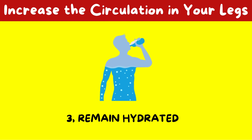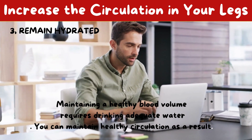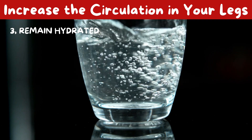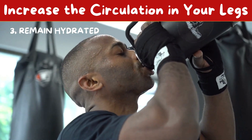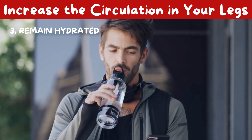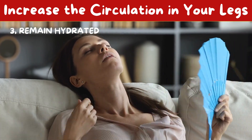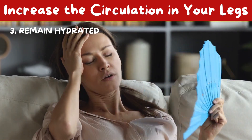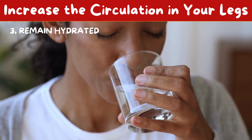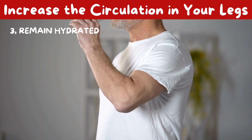3. Remain hydrated. Maintaining a healthy blood volume requires drinking adequate water, which helps you maintain healthy circulation. Aim for 8 glasses per day. Limit your intake of alcohol and coffee because they can dehydrate you. 60% of a person's body is water, and most Americans are dehydrated, which can lead to a variety of health issues including impaired circulation if left unchecked. Spread water consumption throughout the day, and consult your doctor to find out exactly how much you should drink daily.